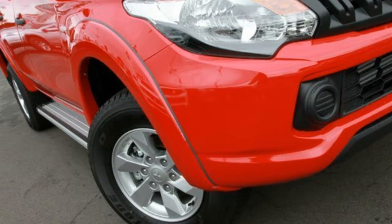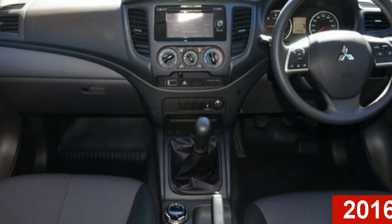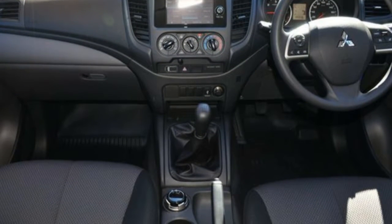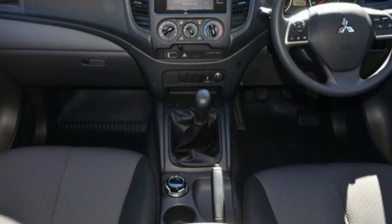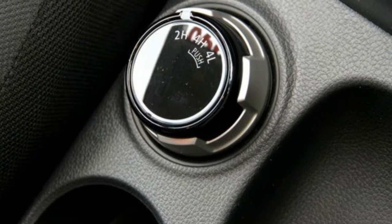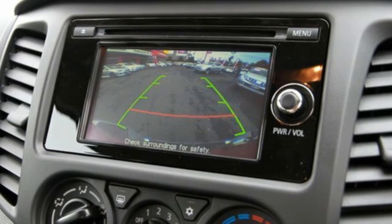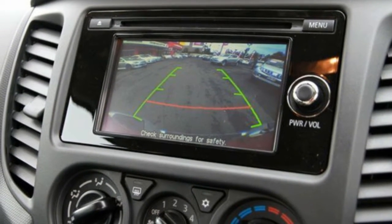Imagine yourself in this 2016 Mitsubishi Triton. This Triton has a reliable 2.4-litre engine that gives you more control with its manual transmission. The attractive red exterior is complemented by its stylish interior. This vehicle has all the features you could dream of.